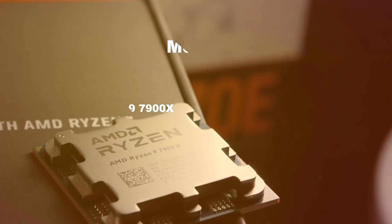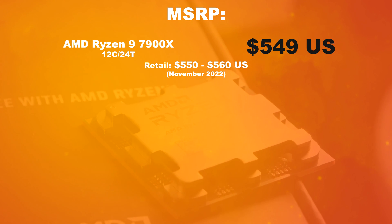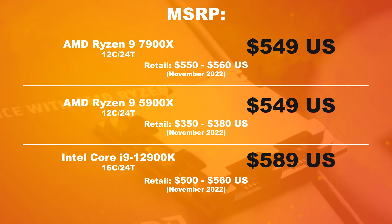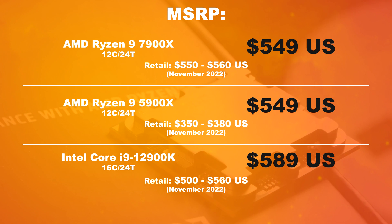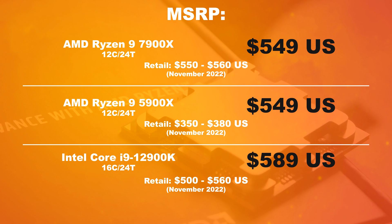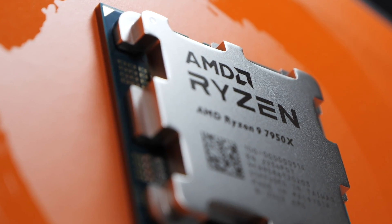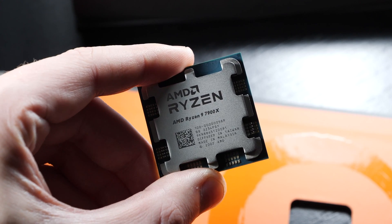The MSRP for the 7900X is at 549 US dollars, and therefore, even from a price point of view, we are certainly looking at the direct successor to the Ryzen 9 5900X. The retail price in November 2022 is at 550 to 560 dollars. That's certainly less than what we have to shell out for the flagship 7950X, but I wouldn't really consider this particular Ryzen 9 SKU to be that affordable either.